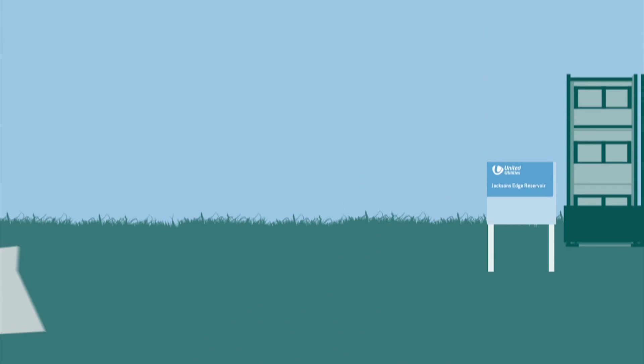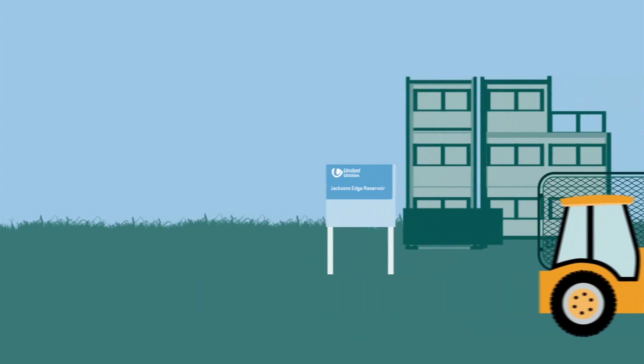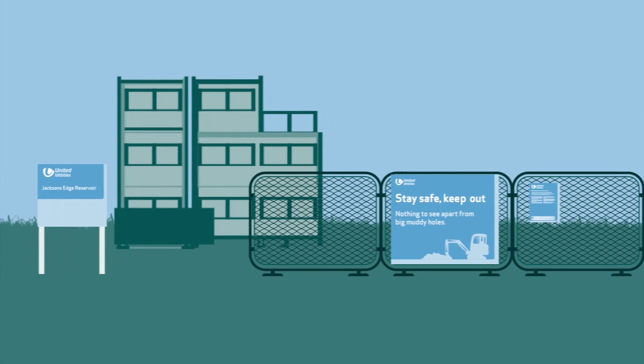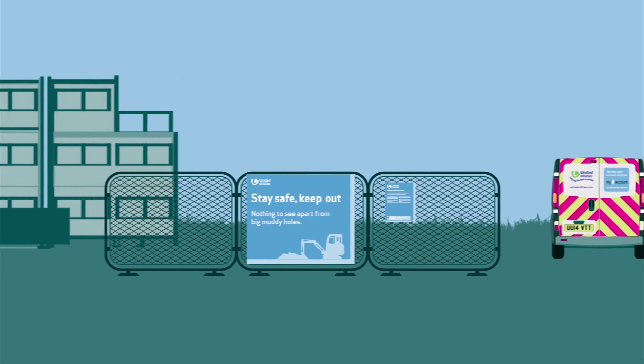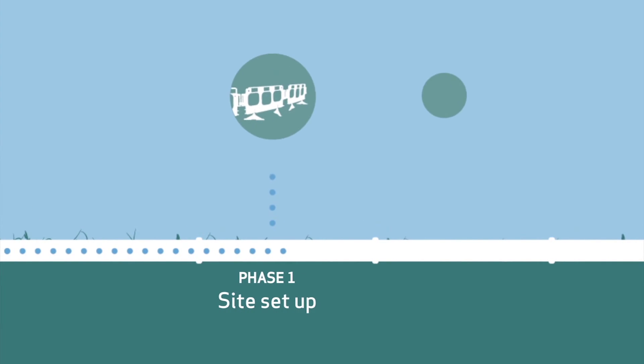In summer 2014, the start-up phase will begin. The enabling work, including set-up of site offices, traffic management and the entrances to the working areas being established. Over the two-year period, the work will take place in five phases. Phase one: enabling work and site set-up.